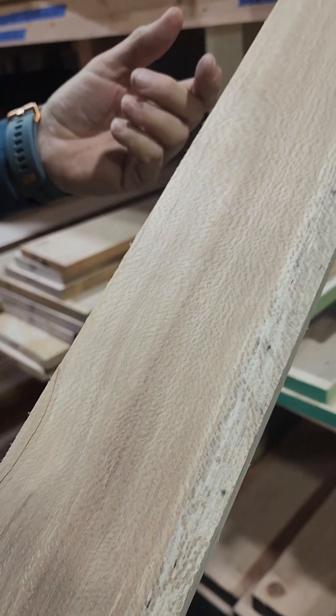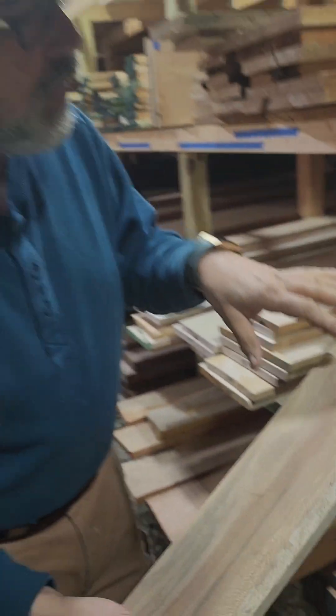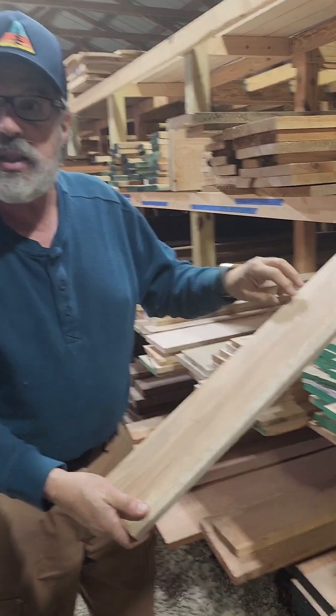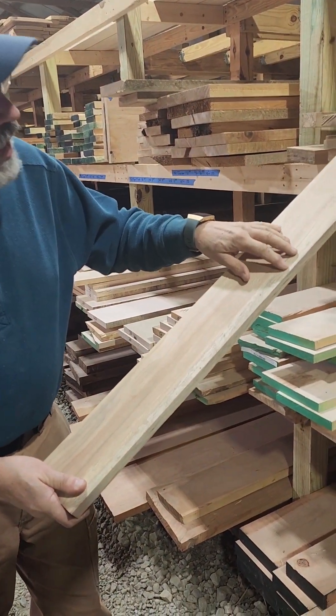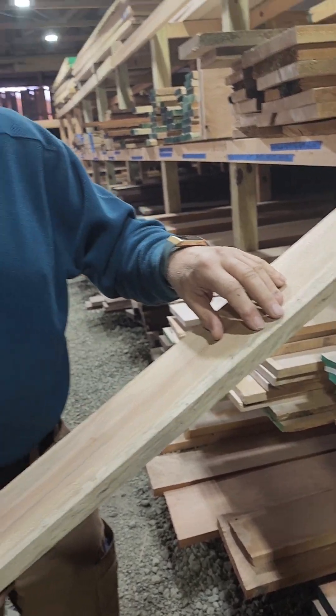This is called quarter sawn sycamore. The way we cut it, the grain is coming straight up at you - normally the grain in wood is going to go from side to side, but this comes straight up at you and you get that really nice appearance. And then this is what we call spalting, which is desirable - it's considered a bit of rot in the wood, but at the early stages it's quite nice.